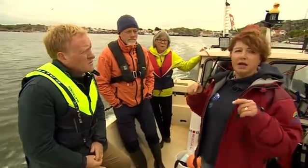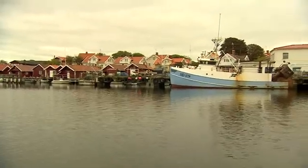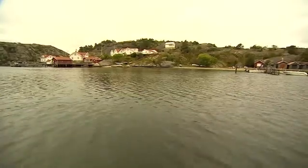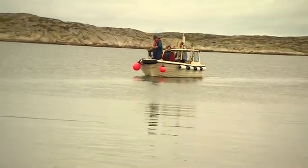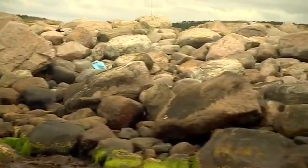We're sailing out from Havstensund on the Swedish west coast. This former fishing village is hugely popular with tourists in the summer, drawn here by pristine waters and the lure of the thousands of islands that dot this coastline. But for a 100-mile stretch, there's a problem — it's serious and, if not tackled, has the potential to last for centuries.